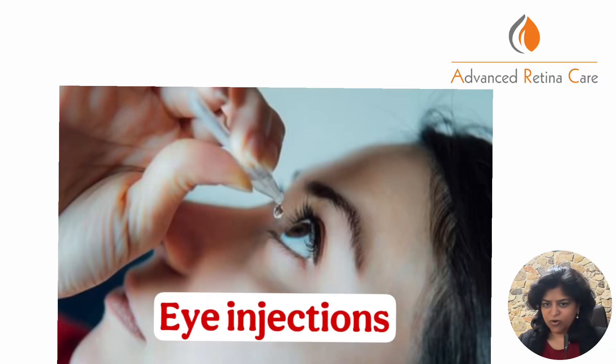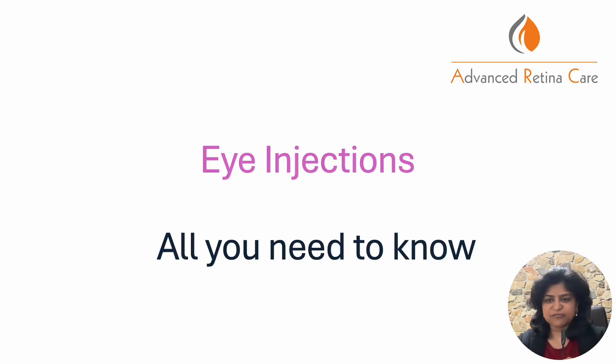Eye injections and all you need to know about them. This is Dr. Anina Abraham from Advanced Retina Care Hyderabad.